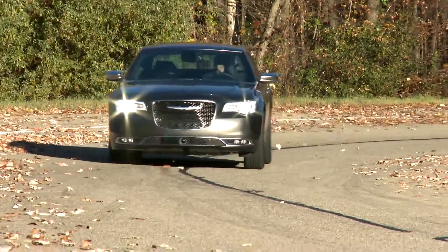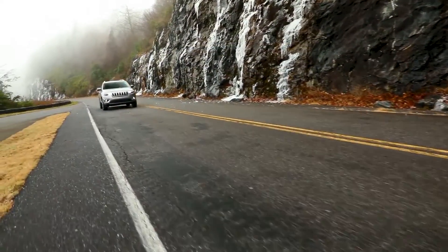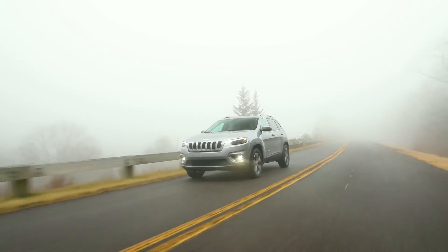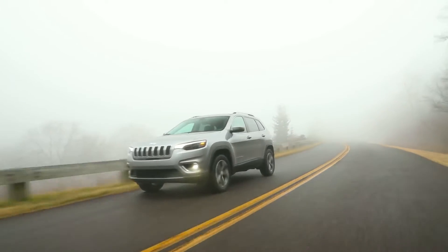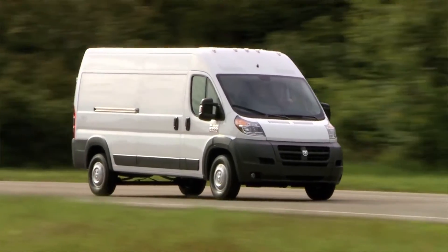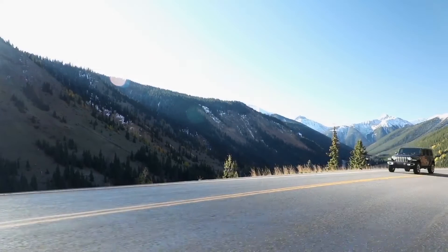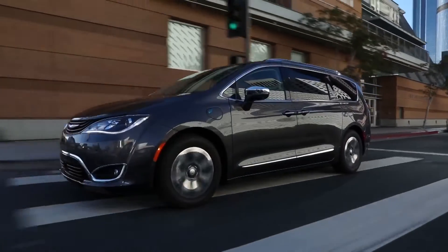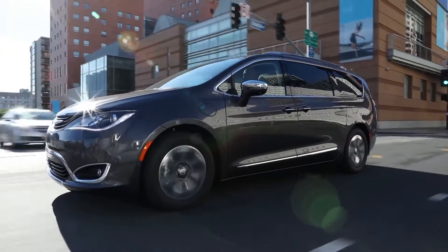And then if you studied the trends — they weren't 100% right on when we started, but we can see now that they've migrated that way — all-wheel drive and utility vehicles have grown. So luckily we had planned and were able to accommodate all-wheel drive. We can basically do front-wheel drive, rear-wheel drive, and all-wheel drive configurations, as well as a hybrid like the Pacifica.